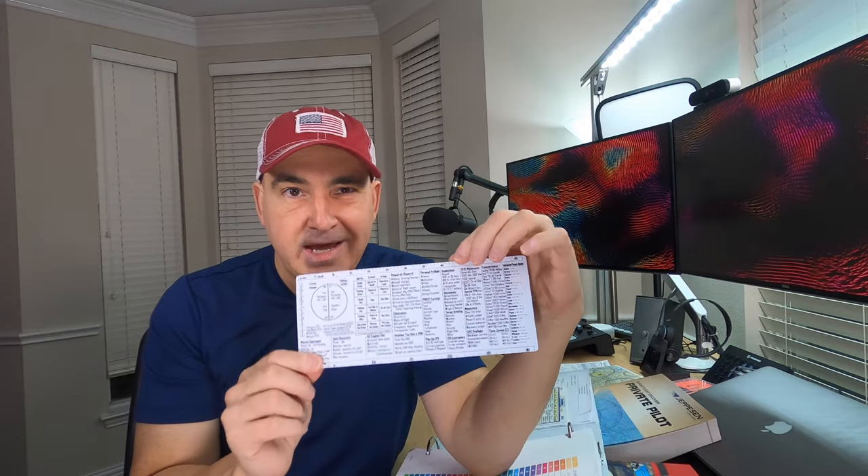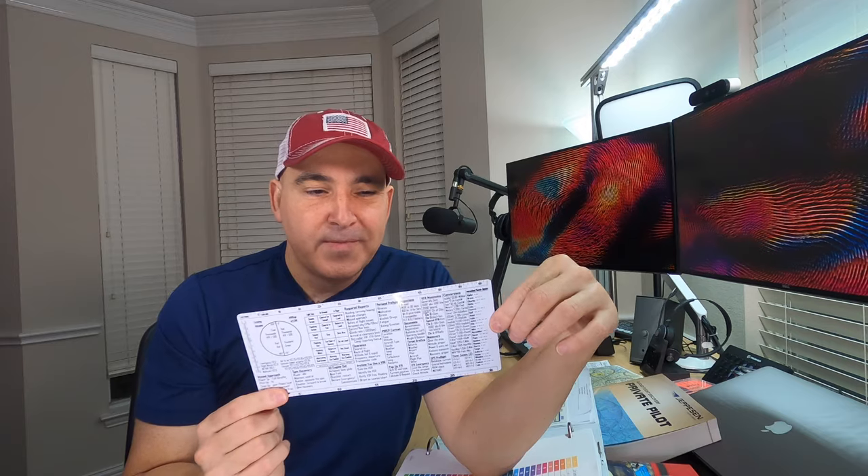One thing I didn't include that I should have in hindsight is oxygen — when do passengers need oxygen, when do you need it, and for how long. Medication, diving, and oxygen would go very well together as a section. I'll add that for my IFR binder. I also got a pilot reference sheet from Amazon — I'm not endorsing it, but it was very handy during the exam and could help you too.